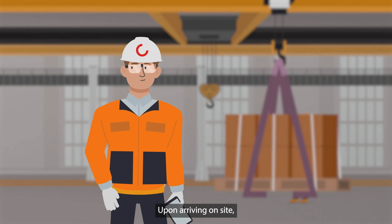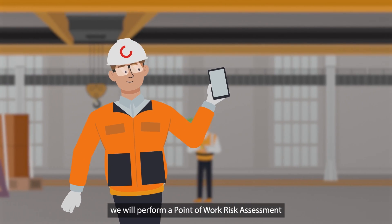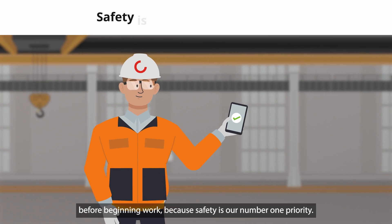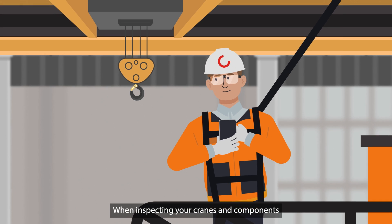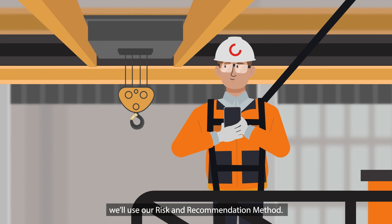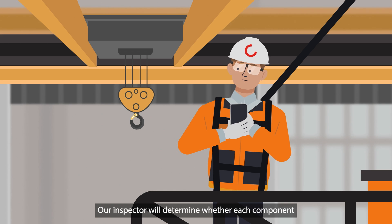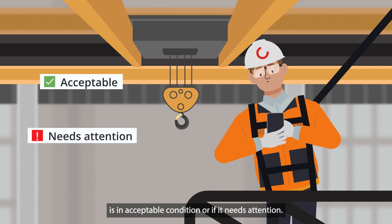Upon arriving on site, we will perform a point-of-work risk assessment before beginning work, because safety is our number one priority. When inspecting your cranes and components, we'll use our risk and recommendation method. Our inspector will determine whether each component is in an acceptable condition or if it needs attention.